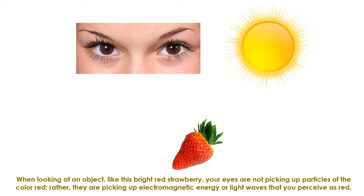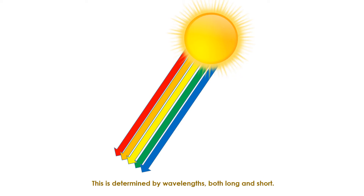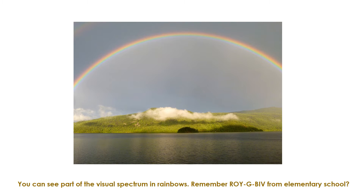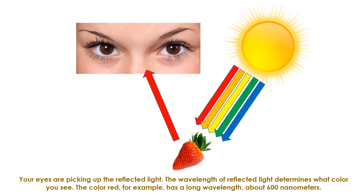When looking at an object like this bright red strawberry, your eyes are not picking up particles of the color red. Rather, they're picking up electromagnetic energy — light waves — that you perceive as red. Visible light that humans detect is just one portion of the electromagnetic spectrum. Others include radio waves, x-rays, and what some snakes sense: infrared rays. This is determined by wavelengths, both long and short. You can see part of the visual spectrum in rainbows — remember Roy G. Biv from elementary school? When light hits an object like this strawberry, light waves are either reflected or absorbed. Your eyes are picking up the reflected light, and the wavelength of that reflected light determines what color you see.